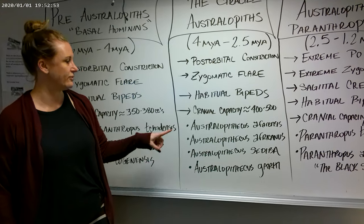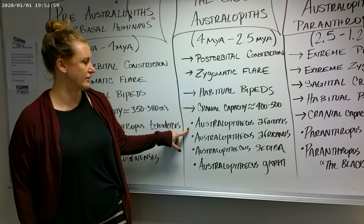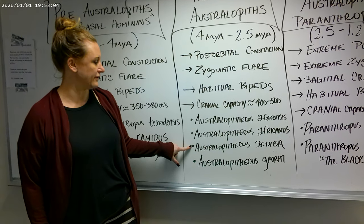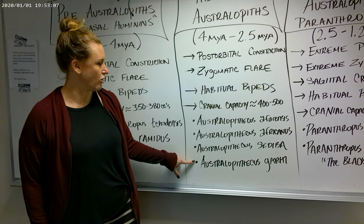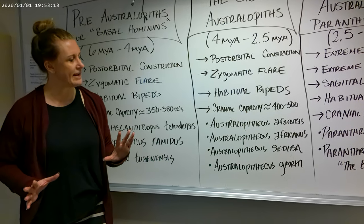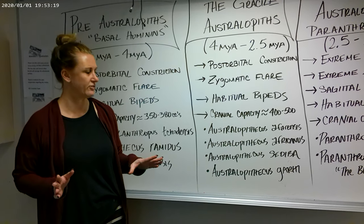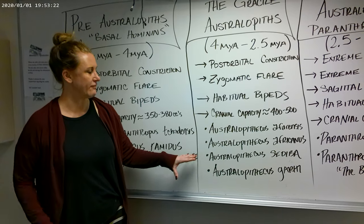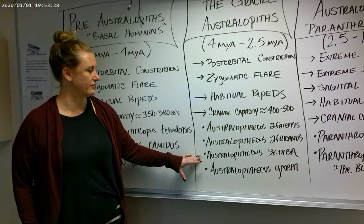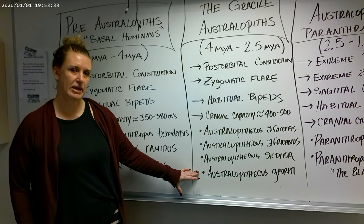Some of the species we'll talk about: Australopithecus afarensis — the Lucy fossil goes within this genus and species — Australopithecus africanus, Australopithecus sediba, and Australopithecus garhi. Sediba and garhi are somewhat significant since, based upon their date and some of their anatomical features, they may be the most recent direct ancestor of genus Homo. Of course, this is debated. Sediba does have a very mosaic anatomy, indicating definitely habitual bipedalism, not obligate bipedalism yet.